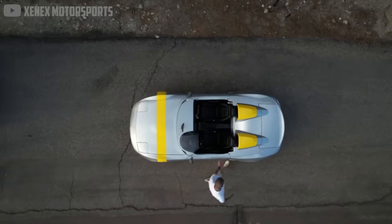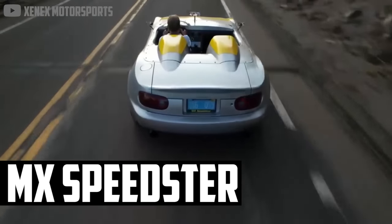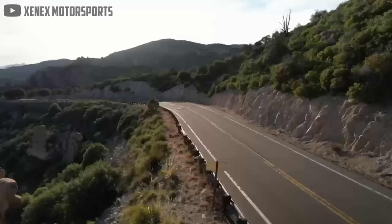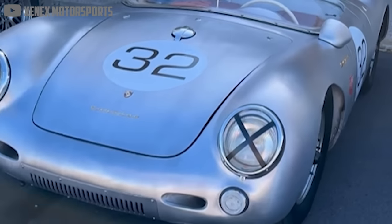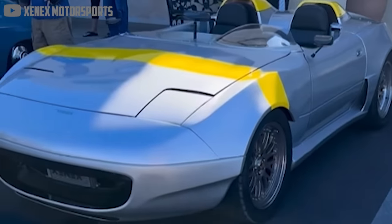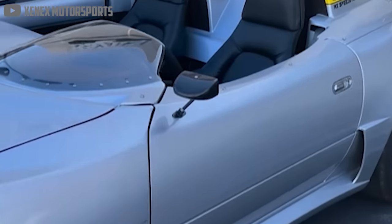Take the MX Speedster for example. If you didn't know any better, you could almost mistake it for Ferrari's Monza SP. It's made by Zenex Motorsports, which is also a name you could easily mistake for something else. Their custom MX Speedster takes inspiration from the Porsche 550, by stripping the car down to bare driving essentials with a new set of lightweight body panels.